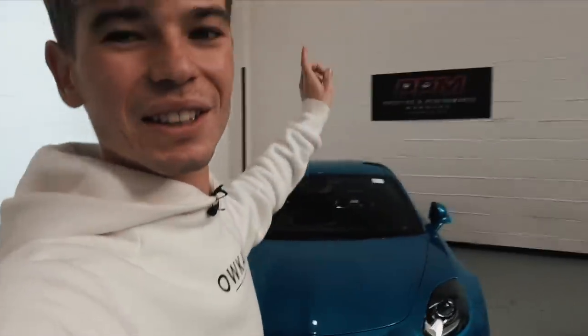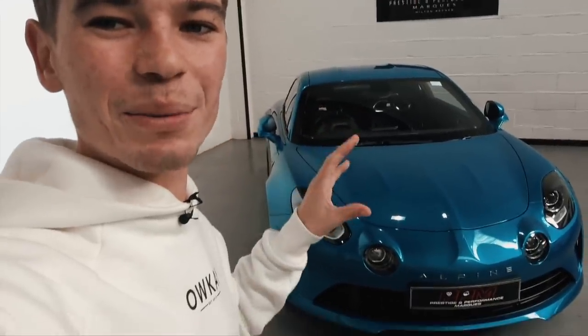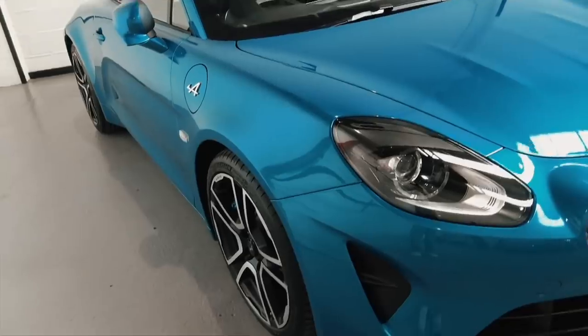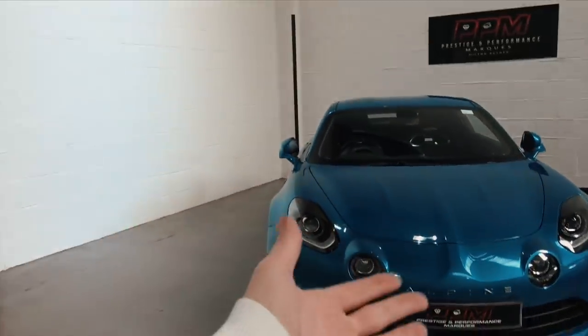Finally, when these guys called me and helped me to be able to get this, I just figured this is the logical next car for me. My first car here in the UK, and I am so, so excited. This car has loads of design cues arching back towards the really famous, very successful rally car — the original A110.